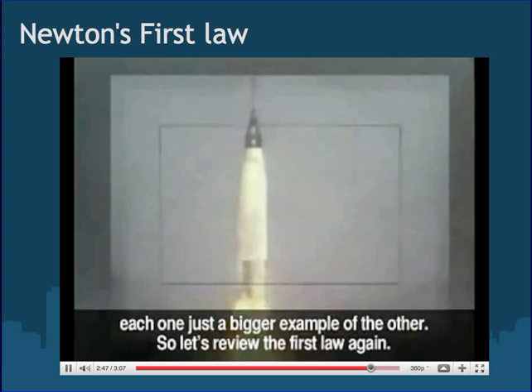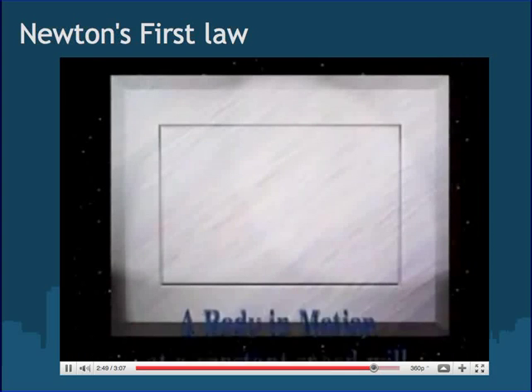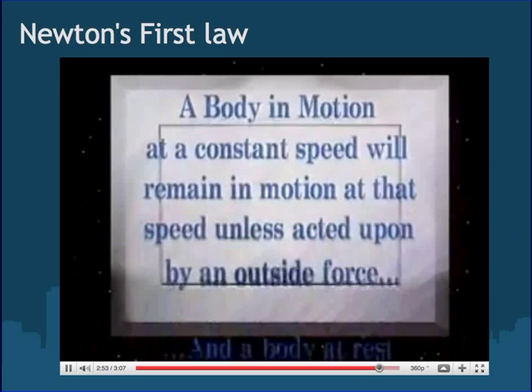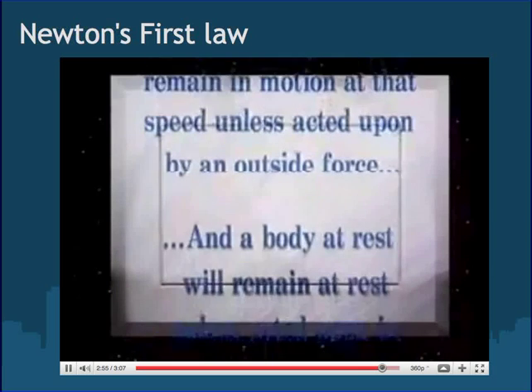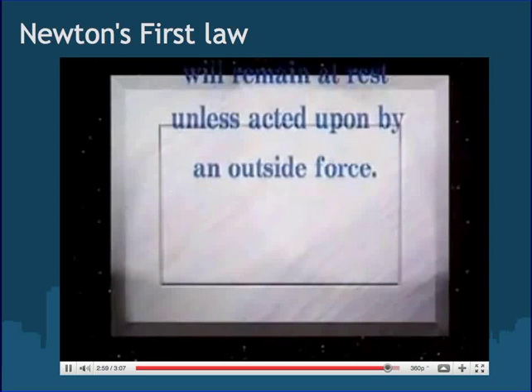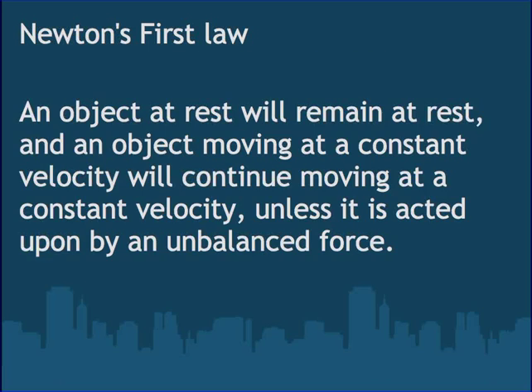Let's review the first law again: a body in motion at a constant speed will remain in motion at that speed unless acted upon by an outside force; a body at rest will remain at rest unless acted upon by an outside force. Two corrections: it's not speed, it's actually velocity, and it's not an outside force, it's actually an unbalanced force.